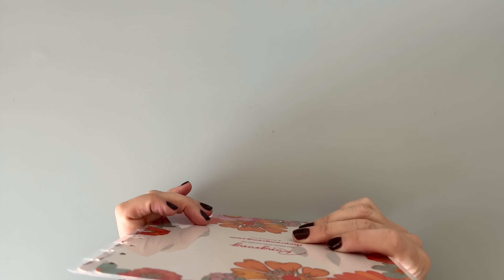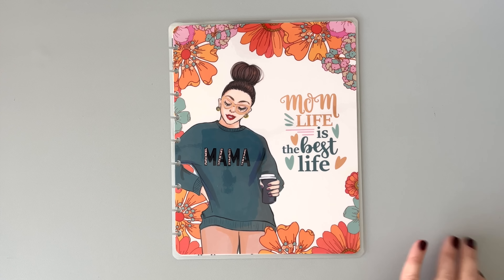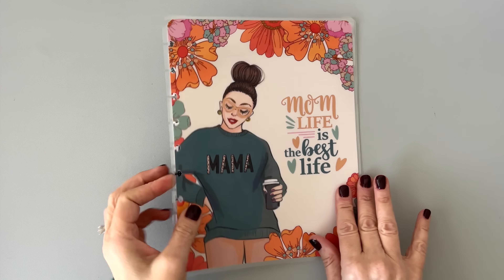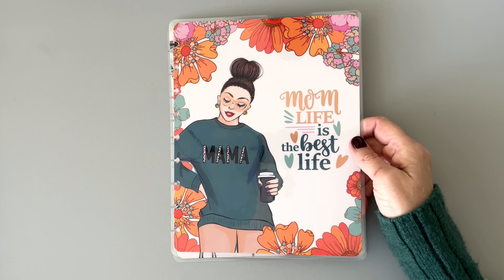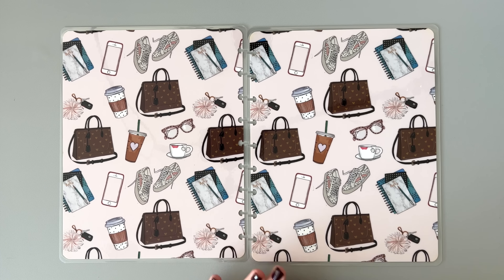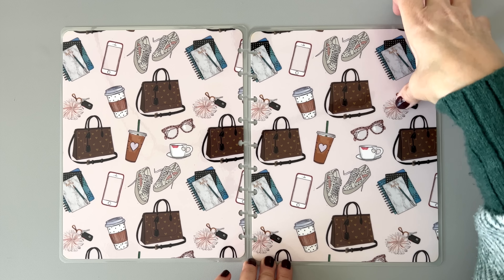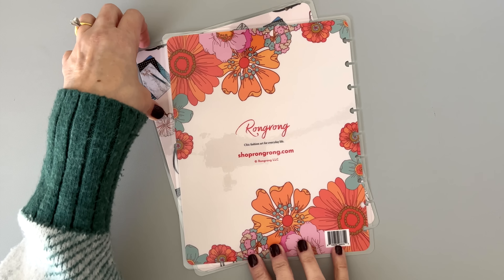This is also a sticker book. Let me show you the sticker books so I can show you the differences. This one kind of goes with the mom life sticker book — same theme. 'Mom life is the best life.' Mama's got her coffee and these really pretty retro flowers around the outside. Inside she has all her mom stuff: her planner, her phone, her sneakers, her bag, her keys and stuff on a little poof. And here are those pretty flowers on the back cover.